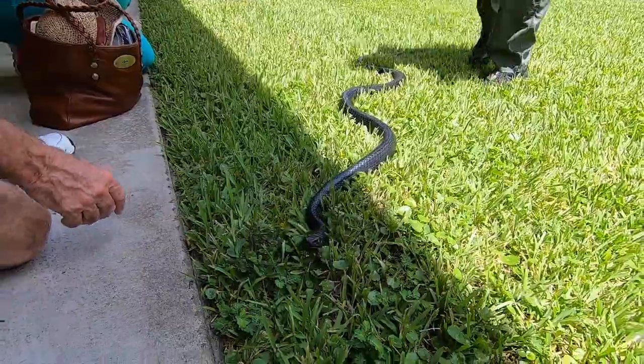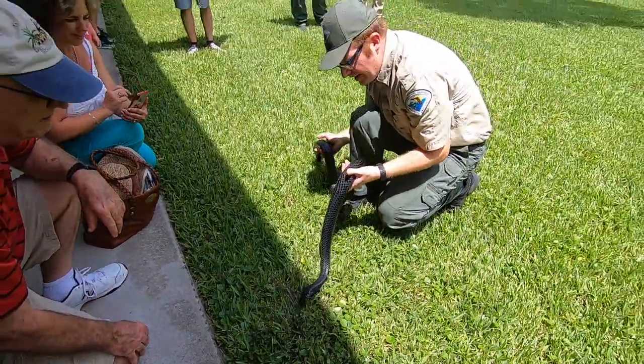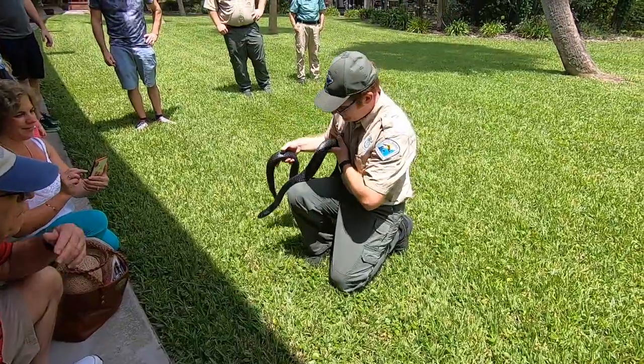When you get up close, you can see why they call him indigo. He likes the shade — he's getting too hot, I think. You can see that color, you can see the blue.